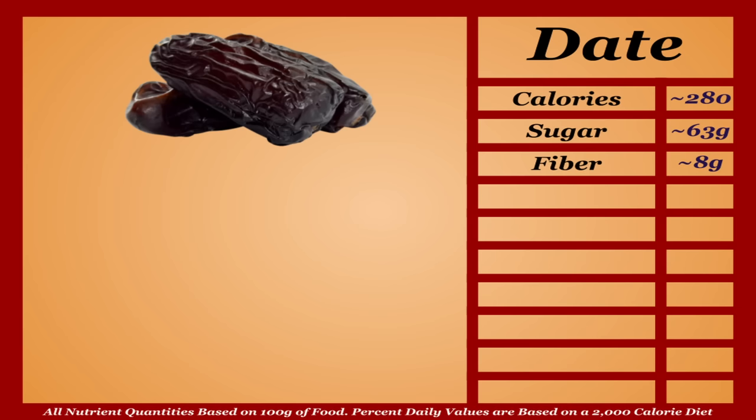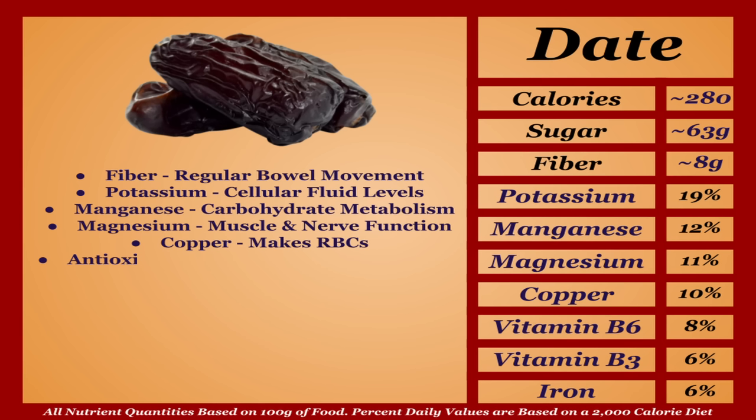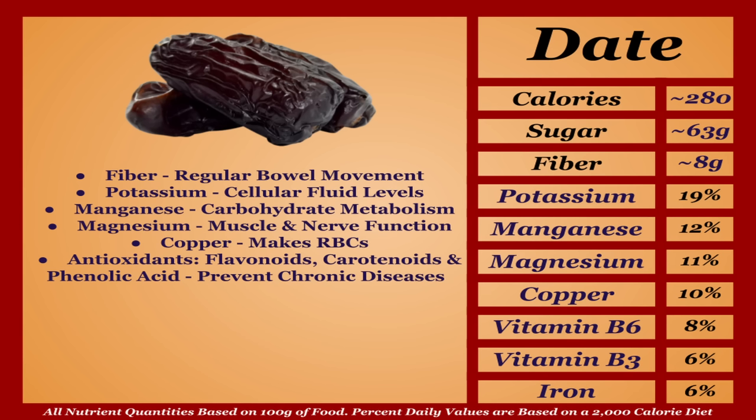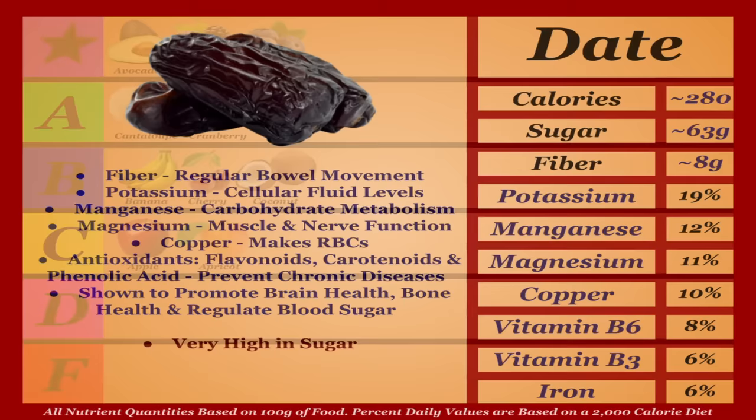Deglet Noor dates are a higher-calorie fruit with a decent micronutrient profile. Per gram they're very high in fiber, promoting regular bowel movement, and they're a good source of potassium, manganese, magnesium, and copper, as well as antioxidants — flavonoids, carotenoids, and phenolic acid — which help prevent chronic diseases. Dates are also shown to promote brain health, bone health, and blood sugar regulation. The problem is dates are ridiculously high in sugar, and past a certain point they do more harm than good. In moderation they're fine, but on this list the most sugary option is a natural pick for the D tier.